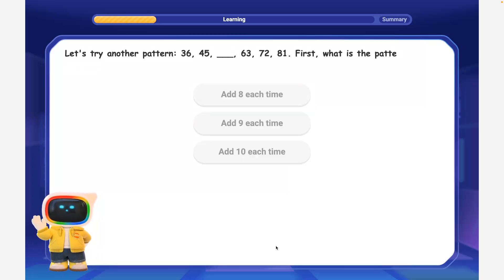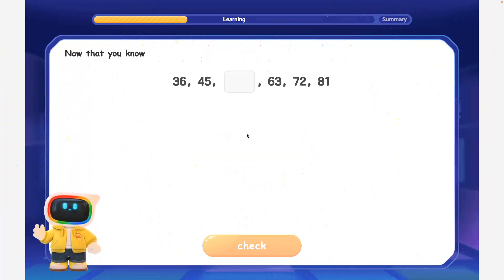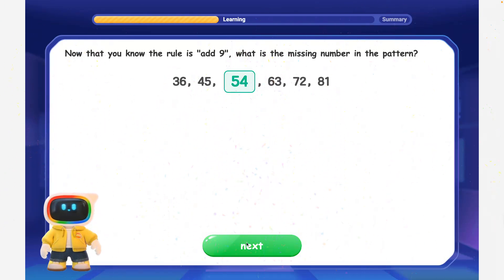Let's try another pattern: 36, 45, 63, 72, 81. First, what is the pattern rule? Excellent detective work! The pattern increases by 9 each time. Now that you know the rule is add 9, what is the missing number in the pattern? Amazing! Since the pattern rule is add 9, the missing number is 45 plus 9 is equal to 54.